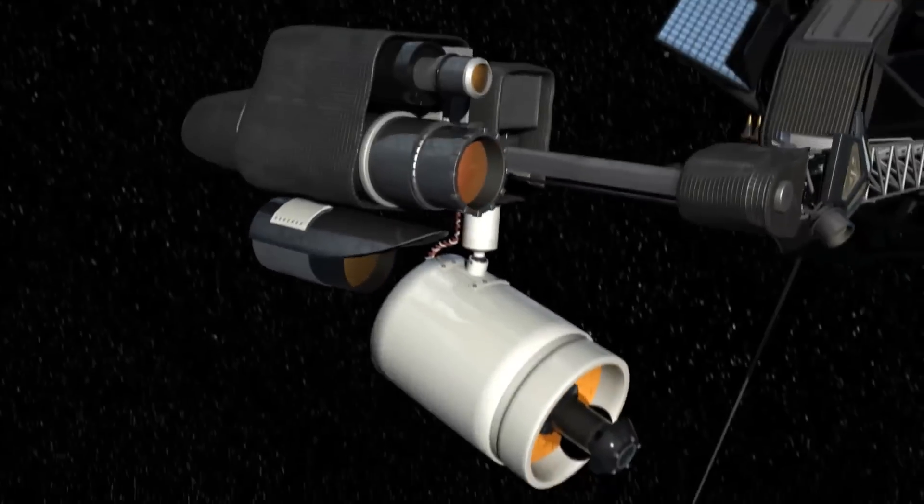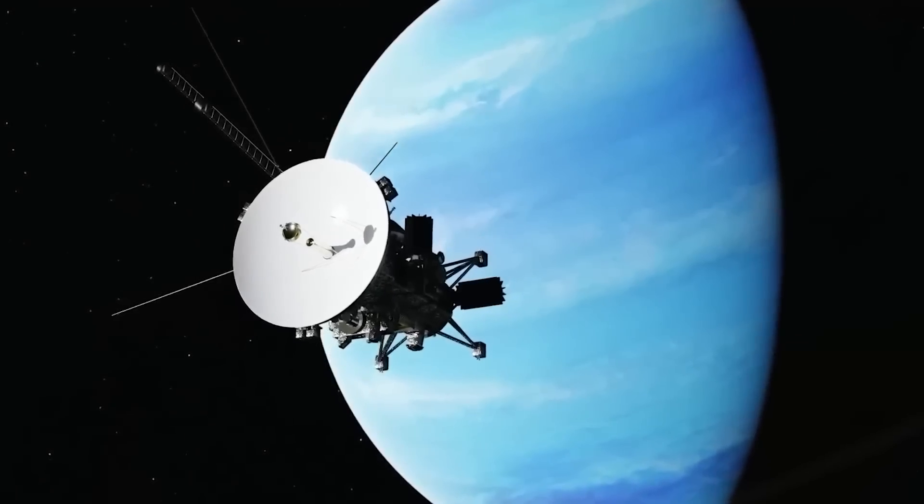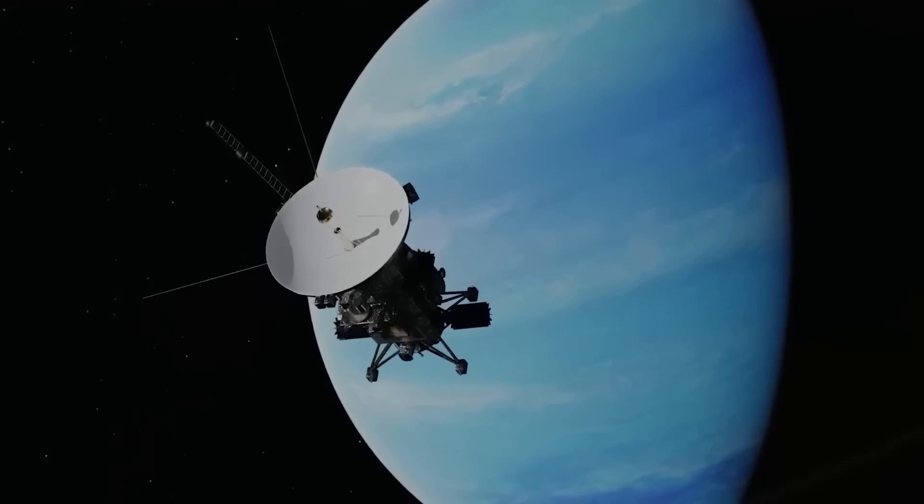Which of Voyager 1's discoveries most intrigued you? Thanks for watching. Click on the video on your screen for more quality content like this one.